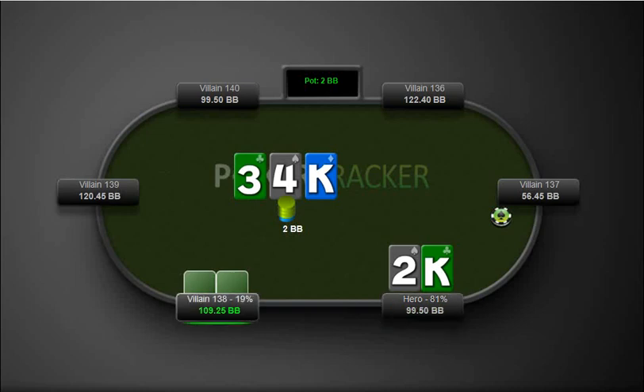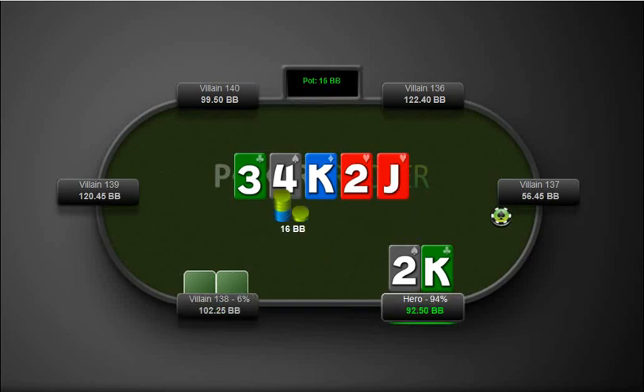Here we have king-2 offsuit and our opponent bets. We're just going to call here. Pick up two pair, which is nice. We could definitely raise them here, and we do. Jack comes out, and of course we're going to lead out here for value and get a fold.